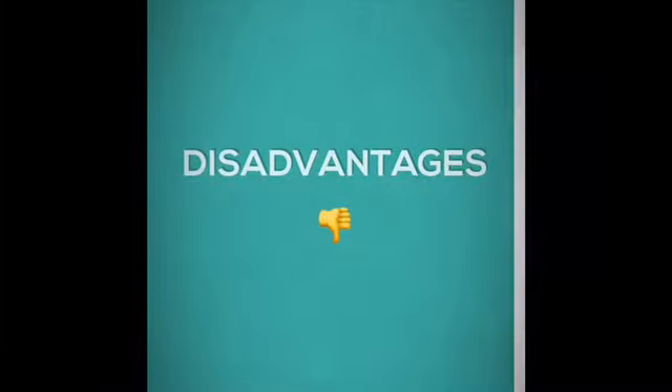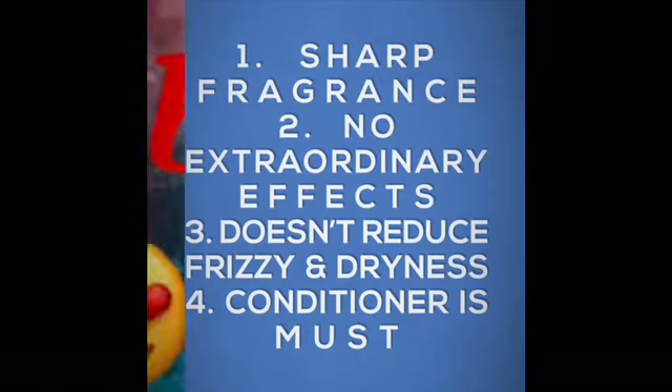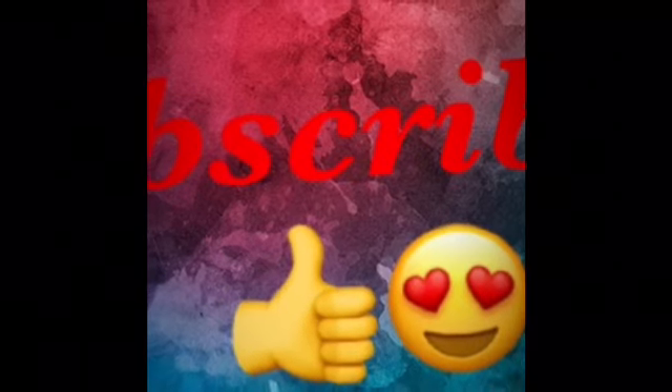These are the benefits I mainly found in this shampoo after using it for not less than three months. There are some disadvantages too. The sharp fragrance — some will like it and some will not, so I consider it a disadvantage. It has no extraordinary effects on smoothness, and frizz and dryness will not go away together. A conditioner and serum are also very important when using this shampoo.